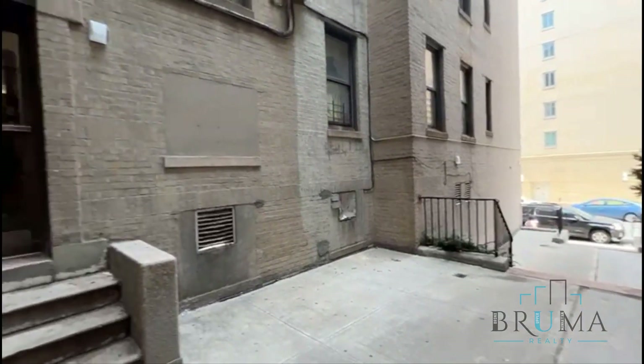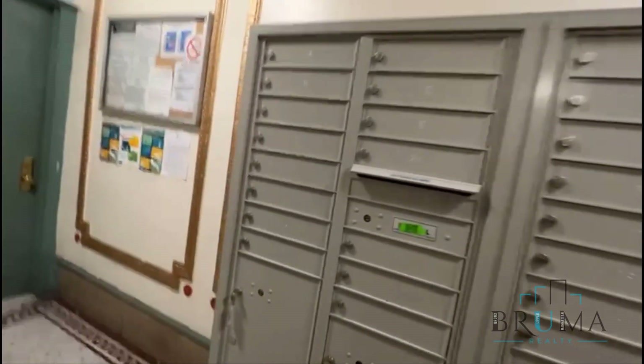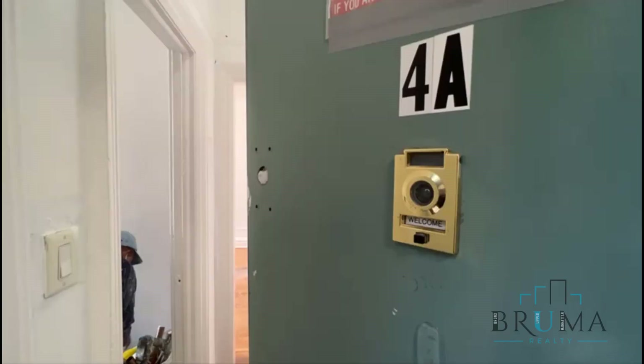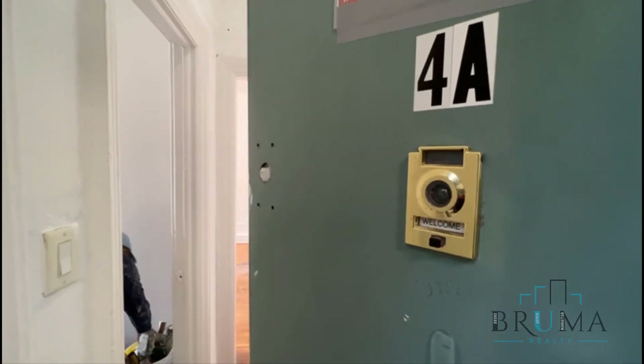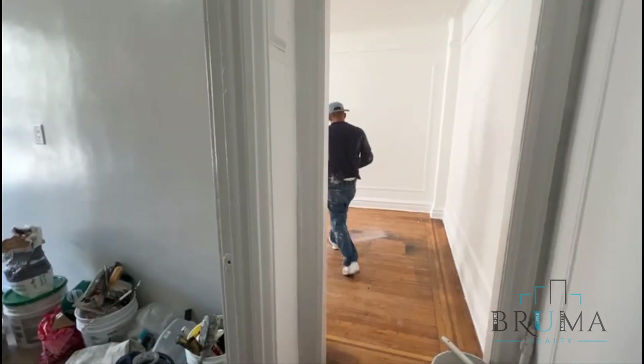This is 541/543 Union Avenue. This is a walk-up building. This is 541 Union Avenue, Apartment 4A — a large one-bedroom apartment on the fifth floor of a walk-up building. This unit is being painted and repaired by management.